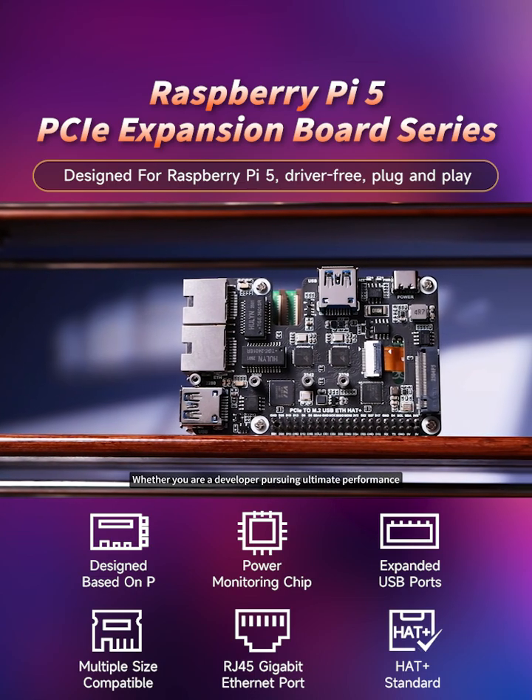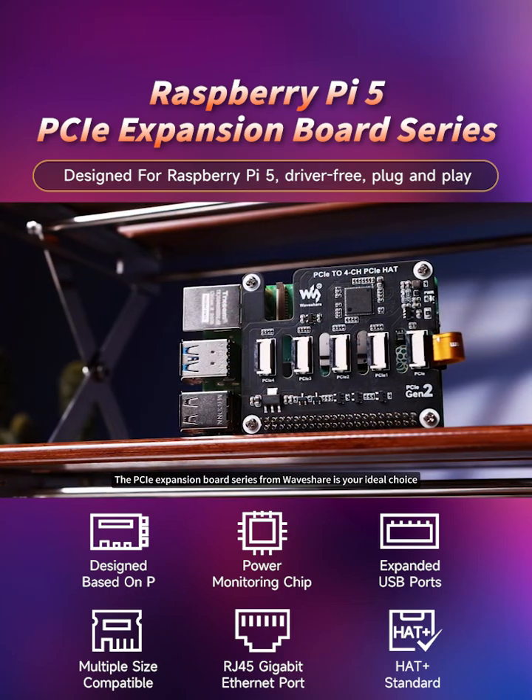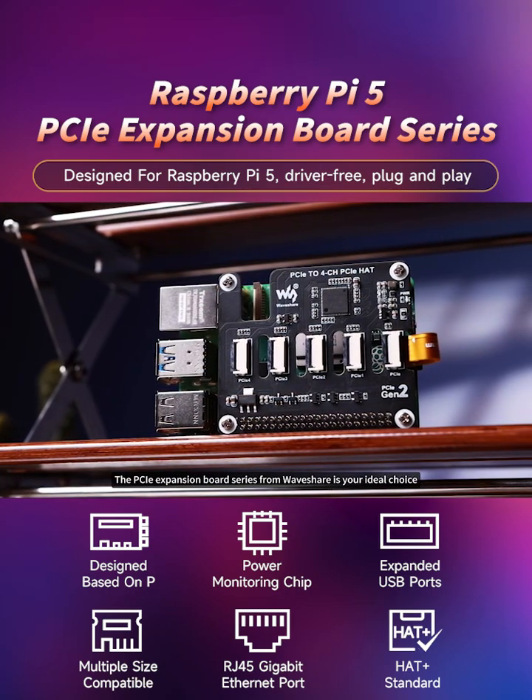Whether you are a developer pursuing ultimate performance or a geek player passionate about exploring innovation, the PCIe expansion board series from Waveshare is your ideal choice.